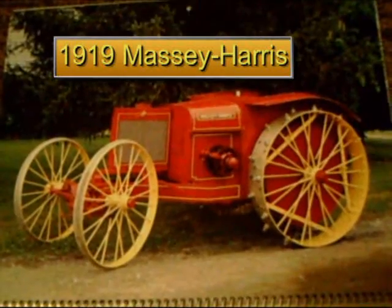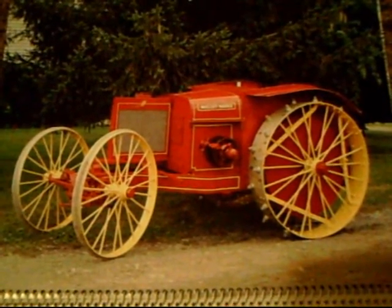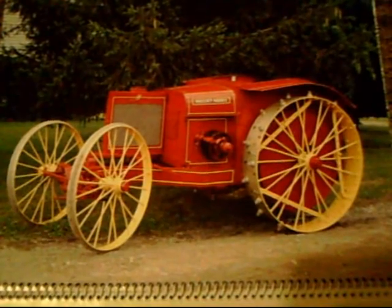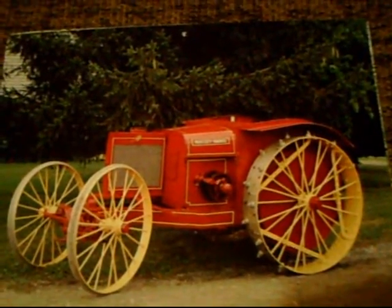Next, we have this beautiful Massey Harris. This had 12 horsepower at the draw bar and 22 horsepower at the belt. It had enclosed gearing and an unusual radiator that actually sat parallel to the frame. Pretty cool looking machine.